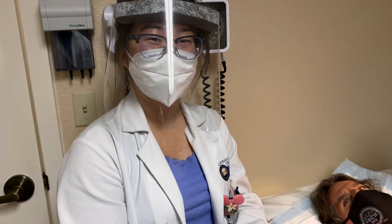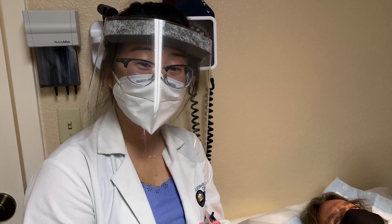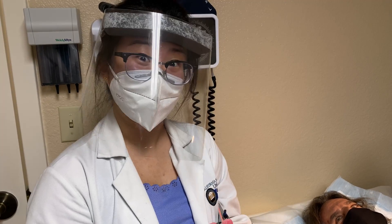Hi, I'm Janet Leigh Coombs. I'm a third year medical student at California North State University, and we're going to be doing a shave biopsy today.